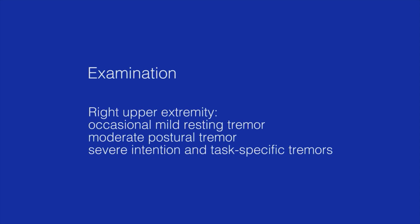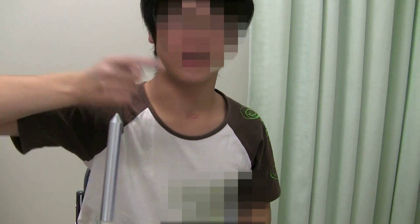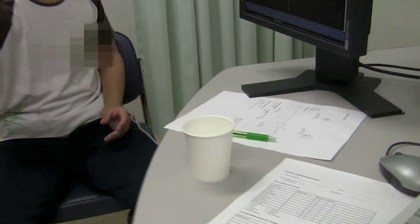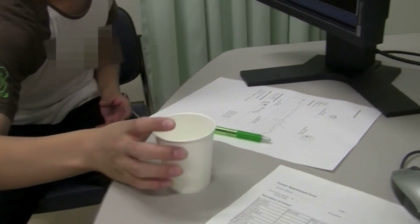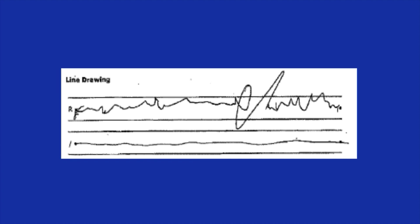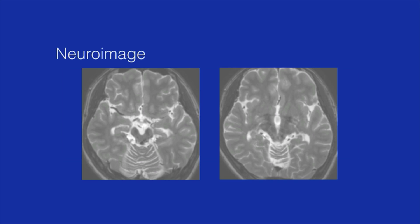Upon examination, the patient had occasional mild resting tremor, a moderate postural tremor, and severe intention and task-specific tremors in his right upper extremity. He was not able to perform the finger-nose-finger test on the right side. The patient had difficulty reaching and holding a cup of water, and had difficulties performing a line drawing task. Magnetic resonance imaging showed a lesion in the left dorsal lateral midbrain that extended superiorly to the level of the red nucleus.